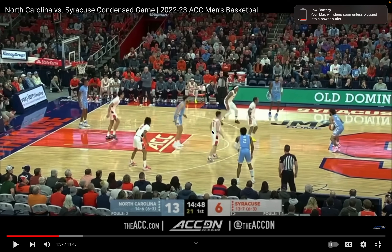Syracuse is in their infamous 2-3 zone. Usually coaches tell players to stand on the block — this is the block right here — but notice where Bencott is. He's not on the block; he's in the short corner.